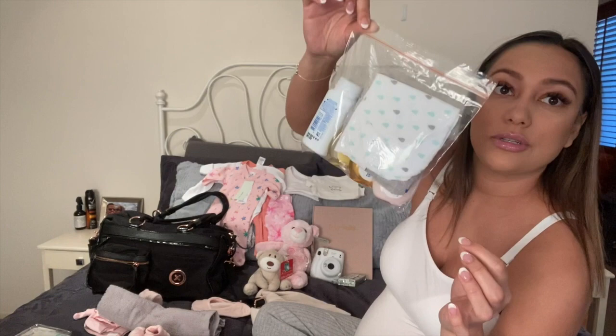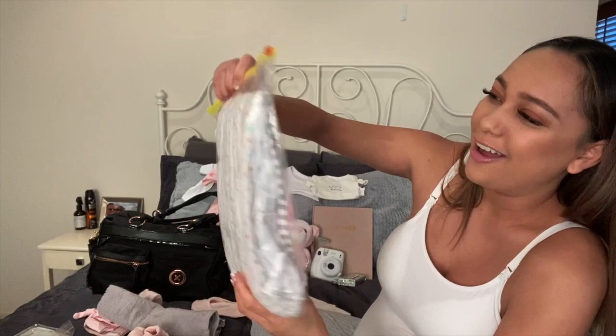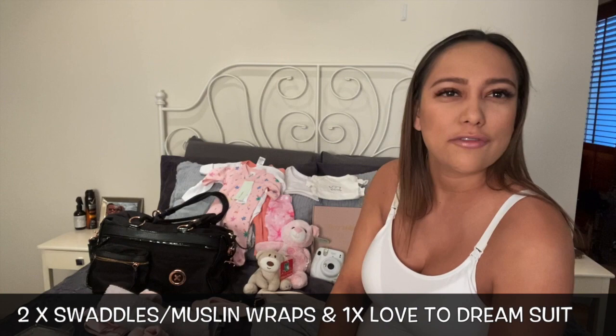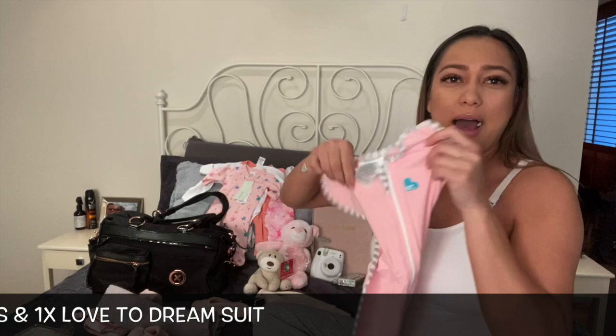I'm massive on ziplock bags — this is my OCD, and you can ask my partner Jeremy because everything I ask him to put away gets ziplock-bagged. So yeah, that's me being organized. In here, again with the ziplock bags, I've placed two swaddles — Muslim wraps — and a Love to Dream onesie. I've only packed one because I'm not sure if bubs is going to like it. Some babies like to be swaddled, some like their arms up, so I've got both options in the one bag.